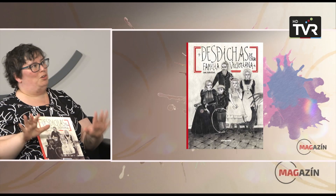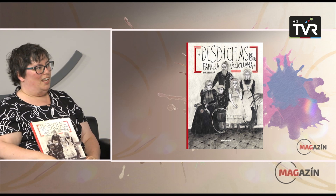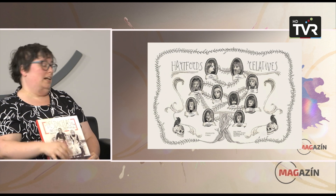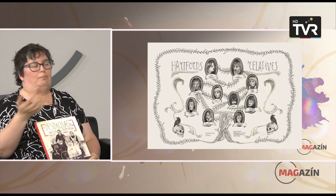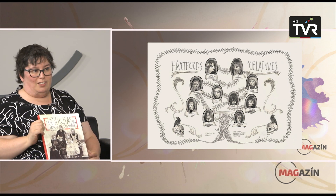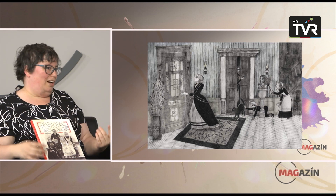Avui em saltaré una mica la frontera que normalment posem entre llibres per adults i llibres per nens joves. Les desditxes d'una família victoriana és un àlbum il·lustrat, a llapis, preciós, amb unes il·lustracions magnífiques, molt i molt divertit. Per què el recomano per adults? I realment el poden llegir nens segurament a partir de 9 o 10 anys. És molt divertit.